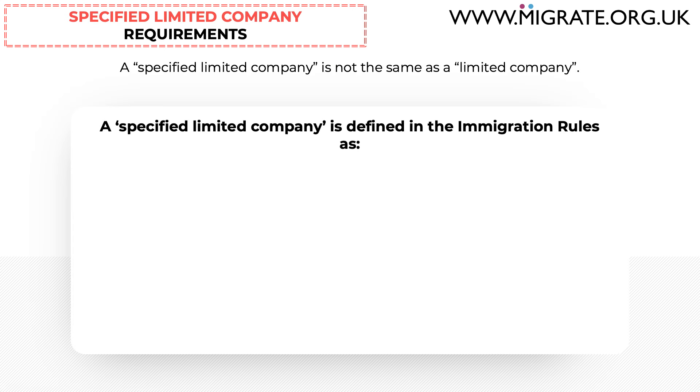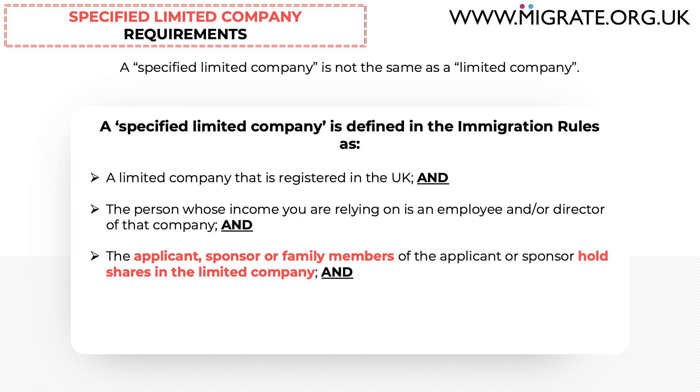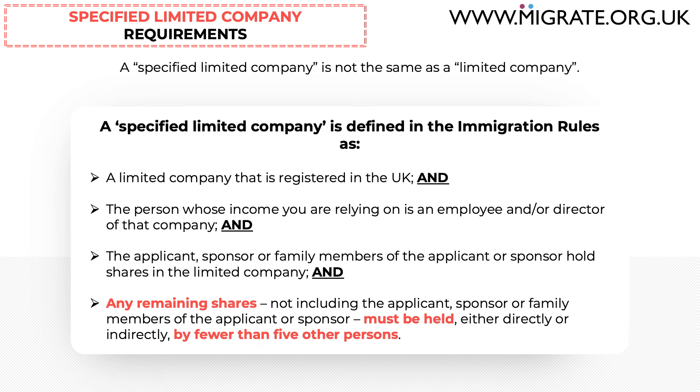A specified limited company is defined in the immigration rules as a limited company that is registered in the UK, where the person whose income you are relying on is an employee and/or director of that company, and the applicant, sponsor or family members of the applicant or sponsor hold shares in the employing company, and any remaining shares not held by those parties must be held either directly or indirectly by fewer than five other persons. All of these conditions must apply.